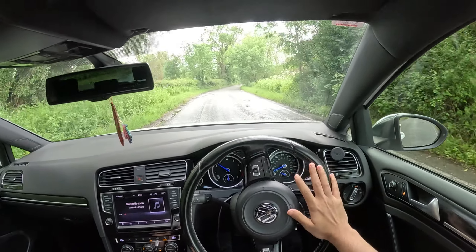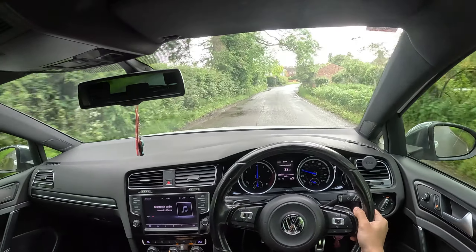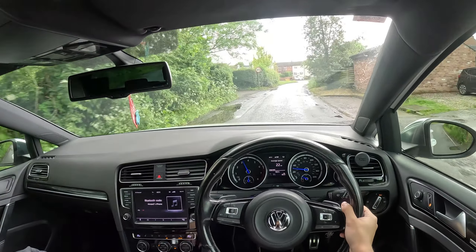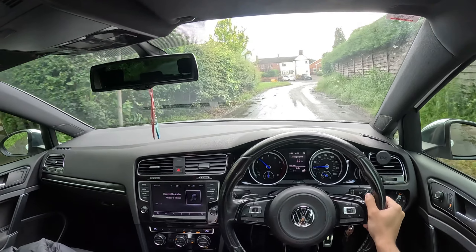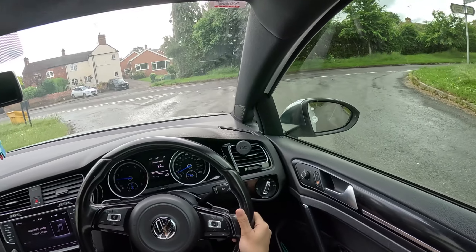I'm pretty sure that's why you're all here - for the drive, not to see the car. Okay, let's go.